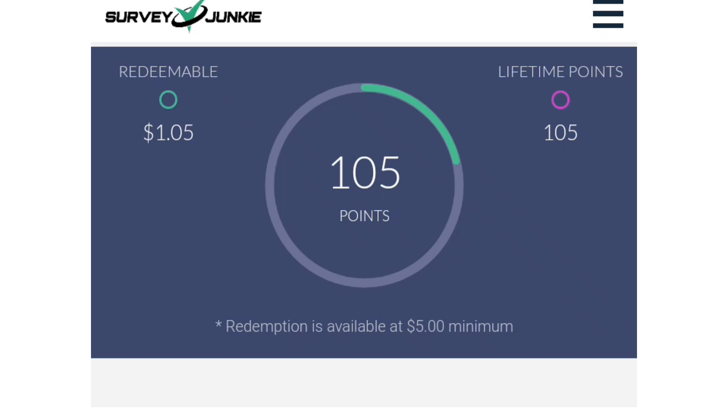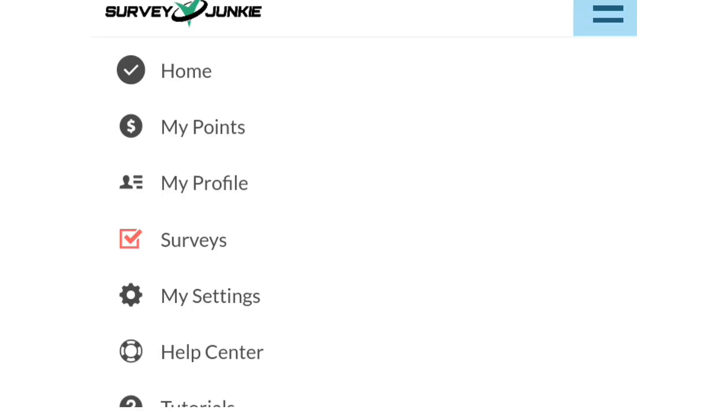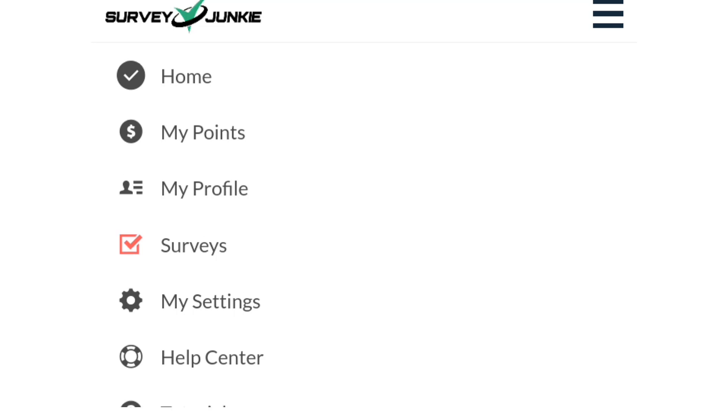Right now you can see I have 105 points and my earnings are $1. The more you work on this site the more you're gonna get paid. There are also tasks on the site where you'll get real surveys and real money from them. But before you start real surveys you must have completed your profile. To complete your profile, keep going into your profile section — every section gives you 10 points. Make sure you complete everything: your travel tasks, every piece of information about you.